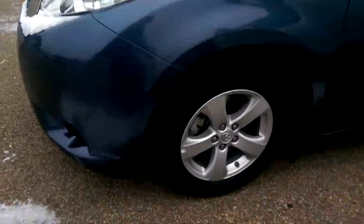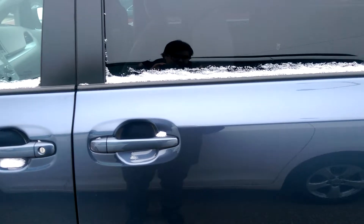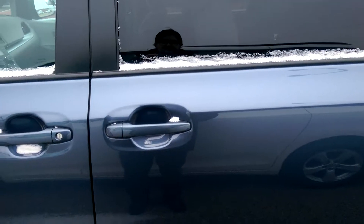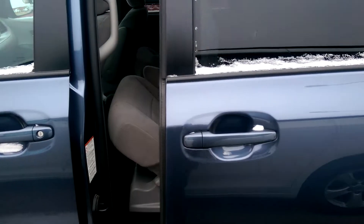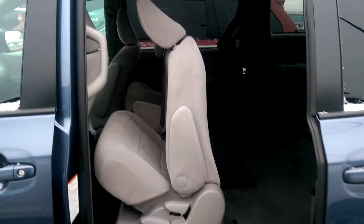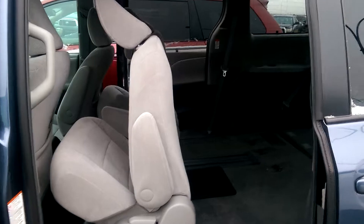17 inch alloy wheels on this unit. Power sliding doors on both sides — and there we go, the other one as well.